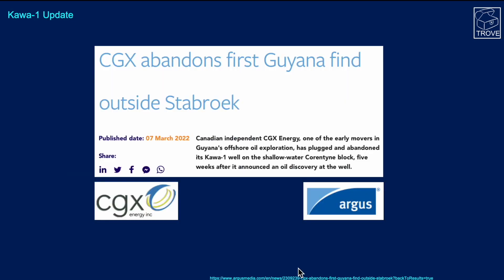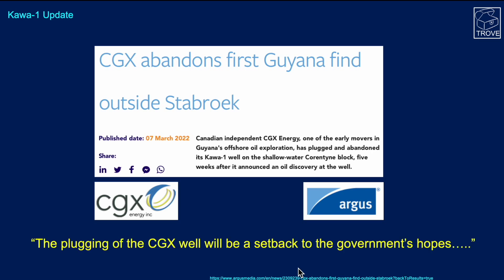On Karwa 1, there was an interesting headline published on the 7th of March: 'CGX abandons first Guyana find outside Starbrook.' The article goes on to say the plugging of the CGX well will be a setback to the government's hopes. You can get the sense this is a surprised reporter who thinks this is terribly bad news, but it isn't, and we'll try and explain why.